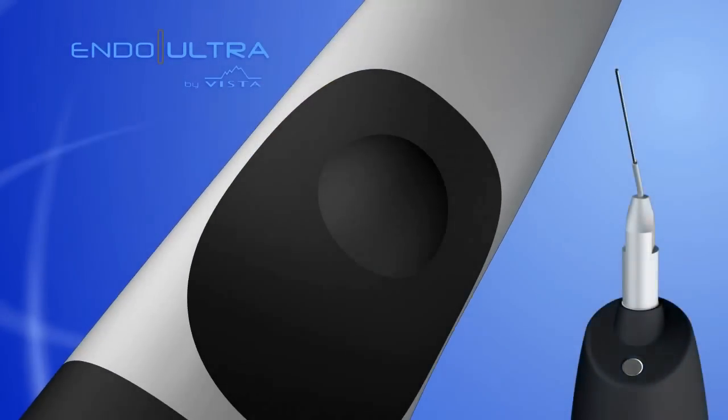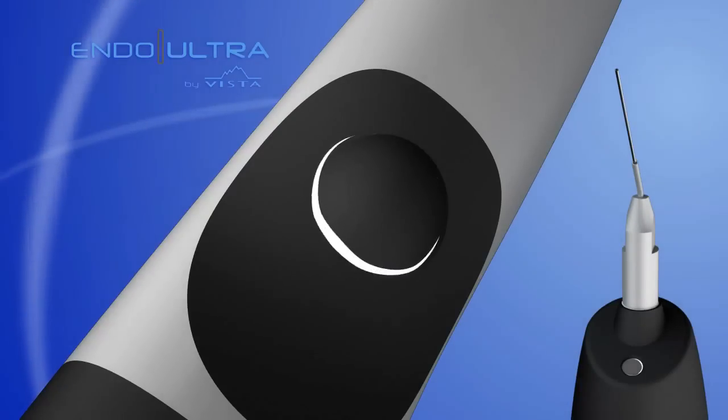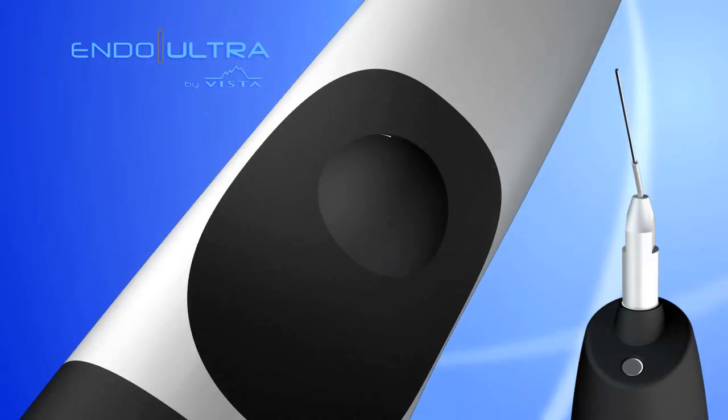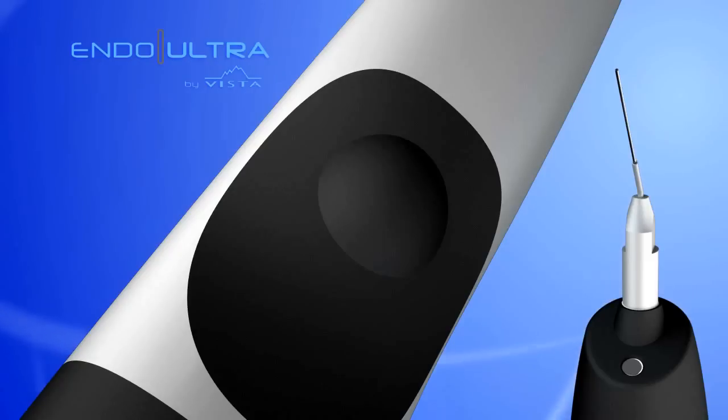With one touch of the button, the LED light comes on. Cycle tip activation with each additional press of the button, and hold the button for a few seconds to turn off the device.